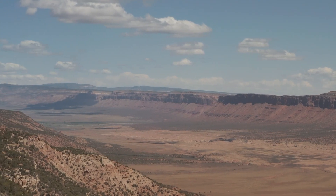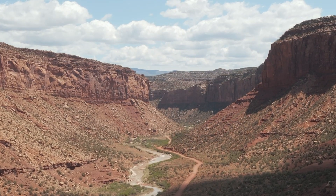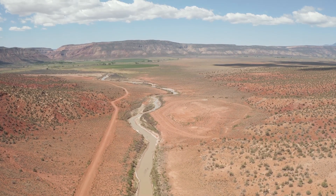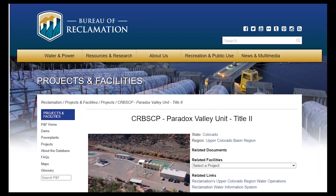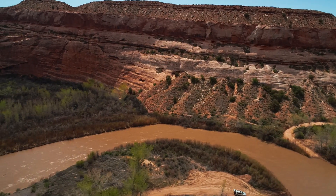In order to explain what this building does, we have to go back to the 70s. In 1974, the Colorado River Basin Salinity Control Act Title II was passed. This authorized salinity control measures, including the construction, operation, and maintenance of the Paradox Valley Unit to reduce salinity and improve water quality in the Dolores River and ultimately the Colorado River.